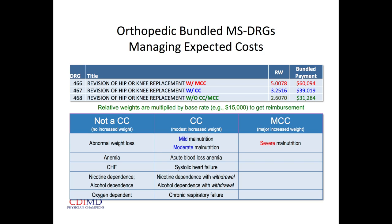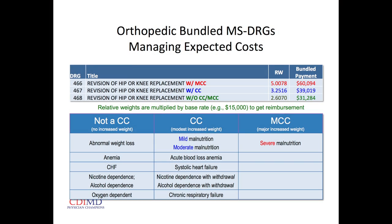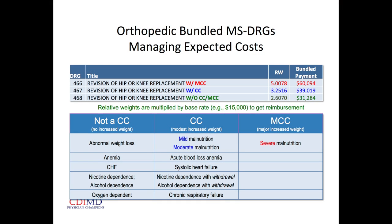Secondary diagnoses that are often missed: any form of malnutrition is a secondary diagnosis at the level of a CC; severe malnutrition is an MCC. Acute blood loss anemia — a liter of blood is expected to be lost in a hip replacement, so that's enough to categorize acute blood loss anemia — is a secondary diagnosis at the level of a CC. Acute blood loss anemia does not automatically code as a complication. Systolic heart failure, not in exacerbation, is also a CC.